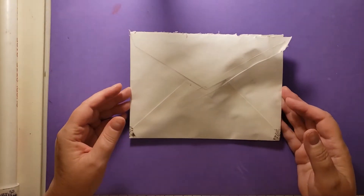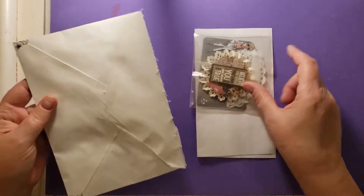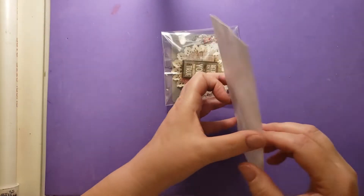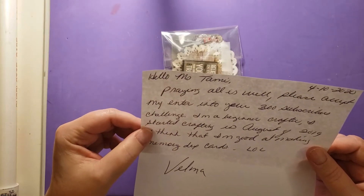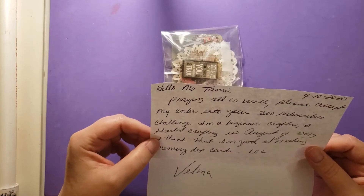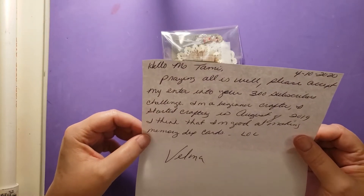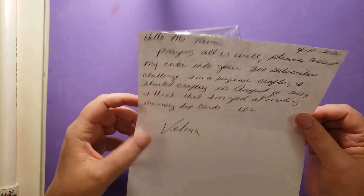Entry number 12 is from Velma Sharp Johnson. So let's check out her envelope. She wrote me a nice little note: 'Hello, Ms. Tammy. Praying all is well. Please accept my entry into your 300 subscribers challenge. I'm a beginner crafter. I started crafting in August of 2019. I think that I'm good at making memory decks cards. LOL. Velma.'